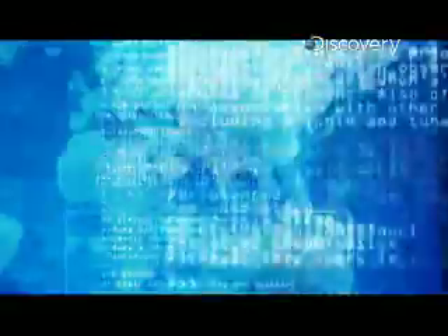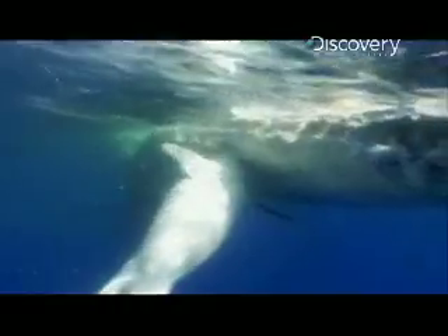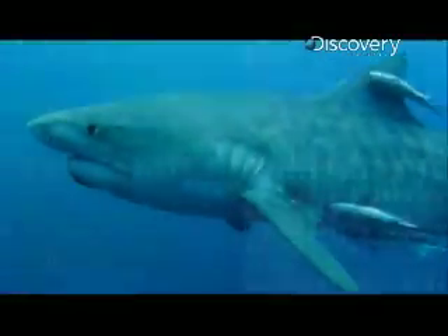The tiger shark grows to 18 feet, weighs close to a ton, and swims at more than 20 miles an hour. But it's the teeth that really set it apart. Those teeth are unparalleled in the animal kingdom. The way the jaw moves to create that sawing motion gives them a huge advantage out there.